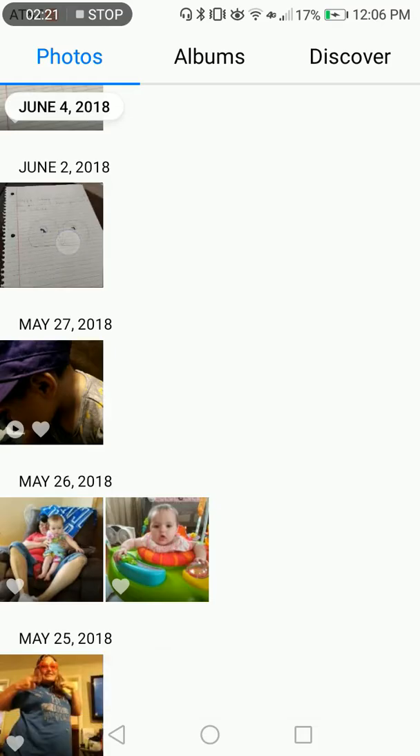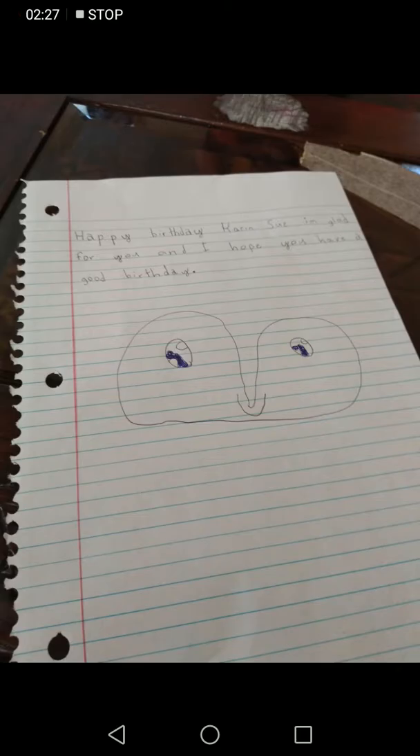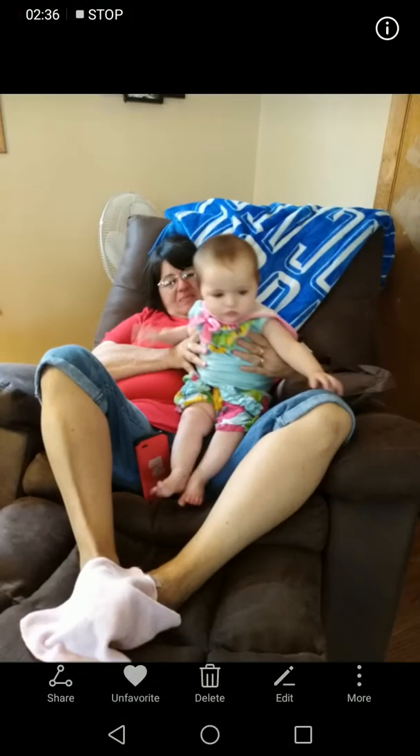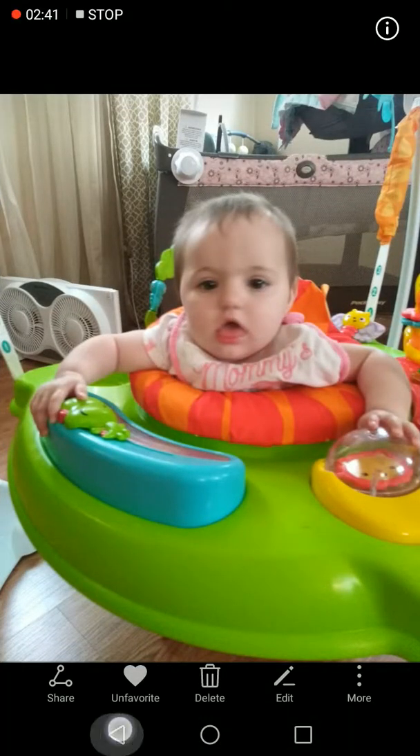Then I drew this for my — go watch Karen — no, Karen Holland. Here's my mama and my sister, and then here's my cute little sister.